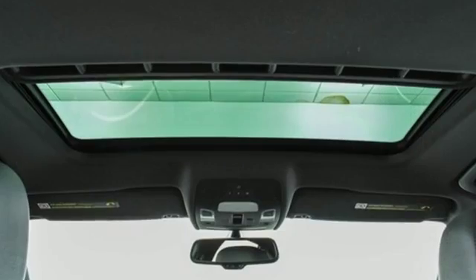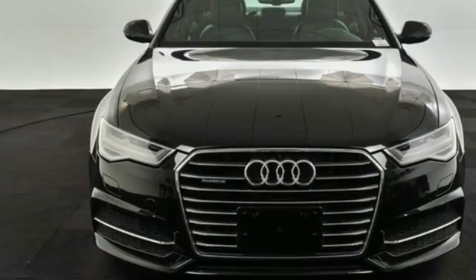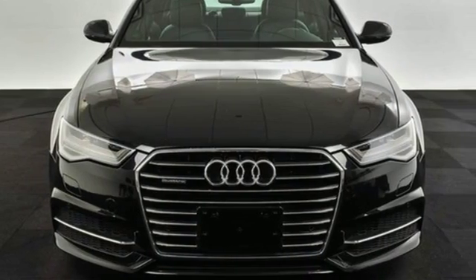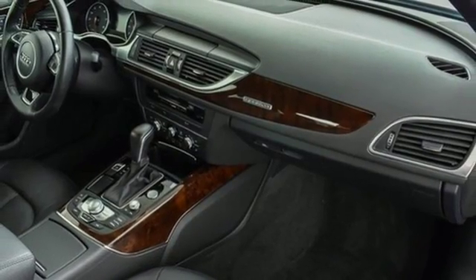Motor Trend states the gorgeous wood and leather color combinations again demonstrate Audi's current dominance in interior design. When you drive an Audi, the design and performance make sure you stand out in a crowd.